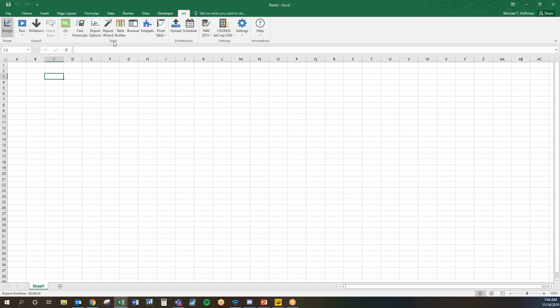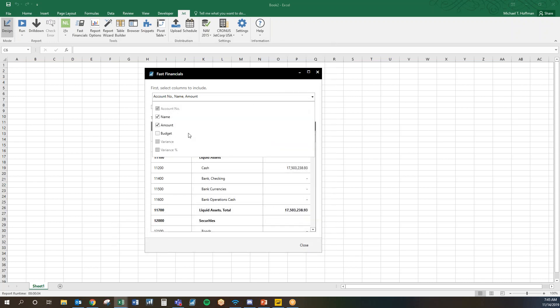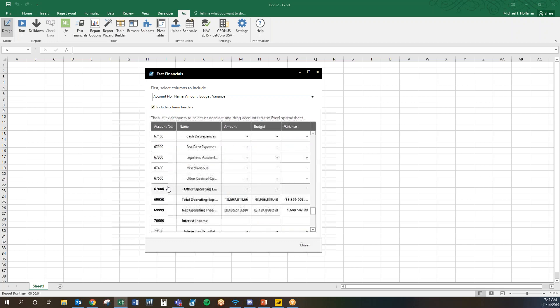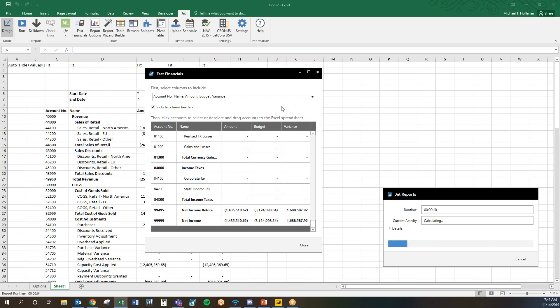The most popular way to build a financial report from the beginning is called Fast Financials — and the reason for that is it's really simple. You just click a button, it reads all of your accounts, and you can choose what to include. I'll scroll down to where my revenue begins around the 40,000 range, scroll to the bottom, hold shift, and drag this into Excel. It does all the heavy lifting for me — instead of me creating the actual report, it takes a picture of it, pulls it into Excel, and creates all of the formulas that I need.